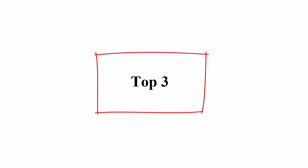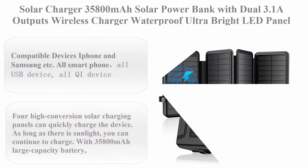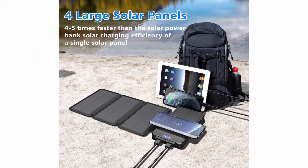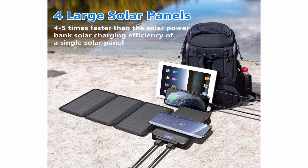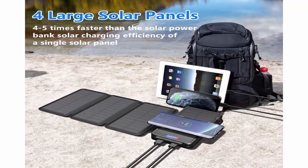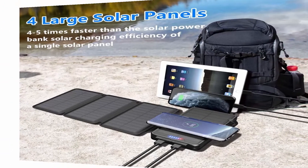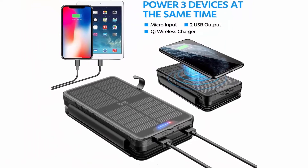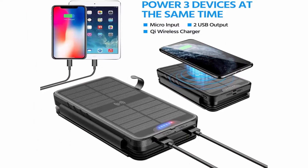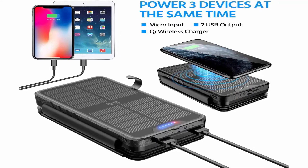Top 3: Solar Charger 35,800mAh solar power bank with dual 3.1A outputs, wireless charger, waterproof, ultra bright LED panel light and flashlights, compatible with most smartphones, tablets and more. Compatible devices: iPhone, Samsung, all smartphones, all USB devices, all Qi devices. Brand: Keysaw. Color: Black. Power source: solar powered.